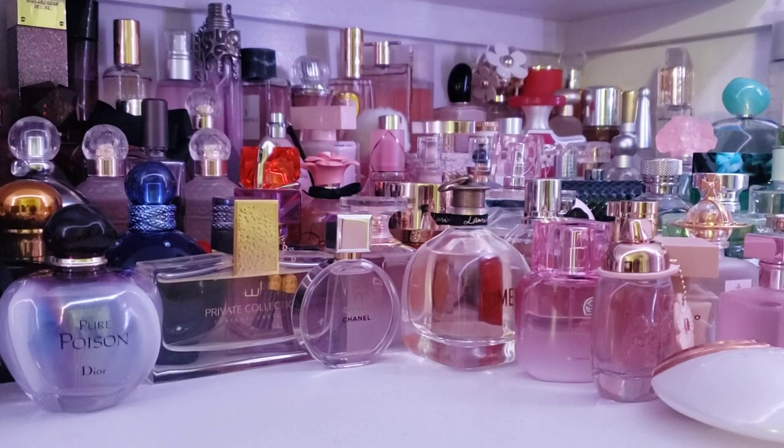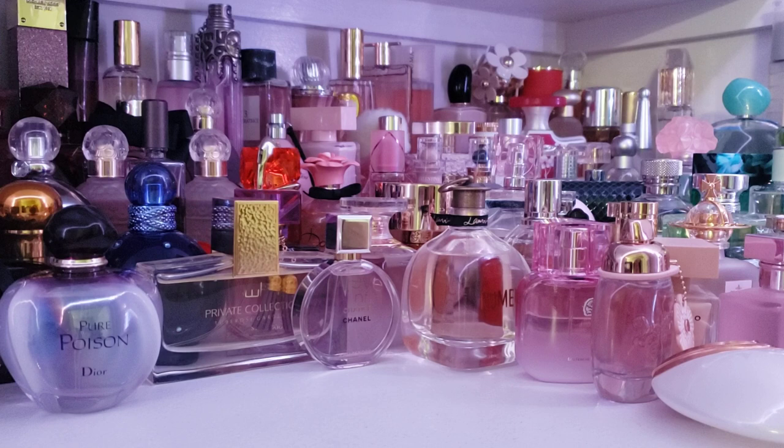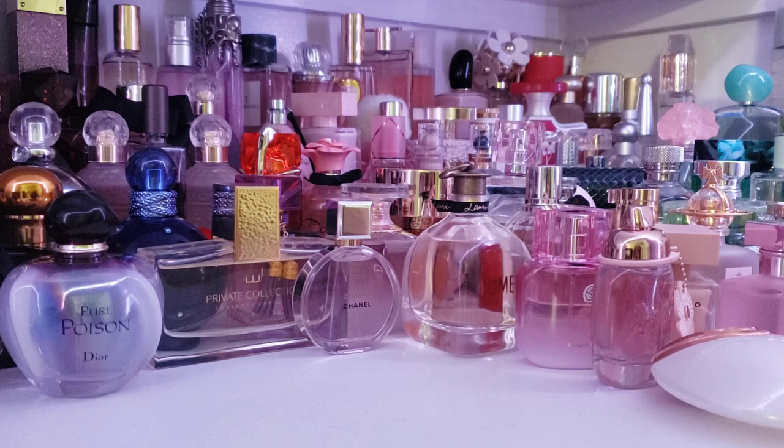Hey everyone, this is Veronica. Thanks for joining me for my scent of the day video. I used to do a scent and a makeup of the day video. I've been doing that for months and I've decided to separate those out for a while to see how that goes for all of you. Some of you are just interested in fragrance, some of you are just interested in makeup, so hopefully this new format will work out.